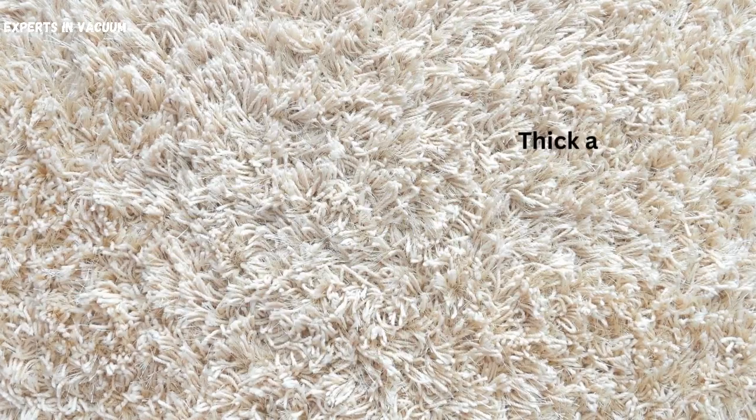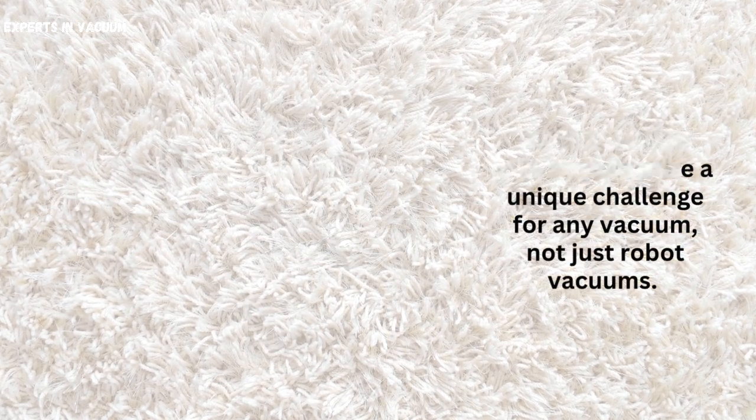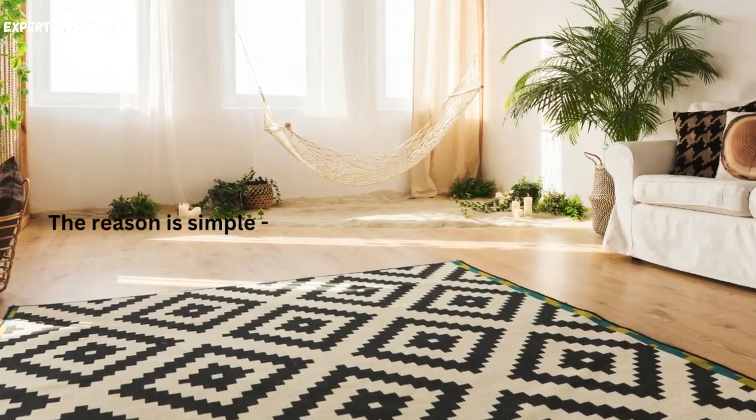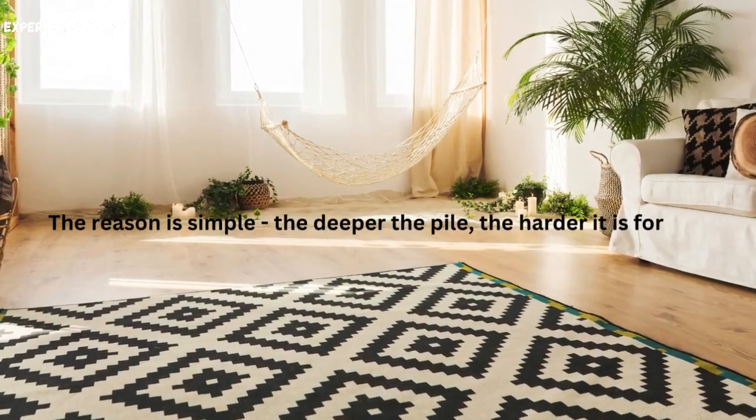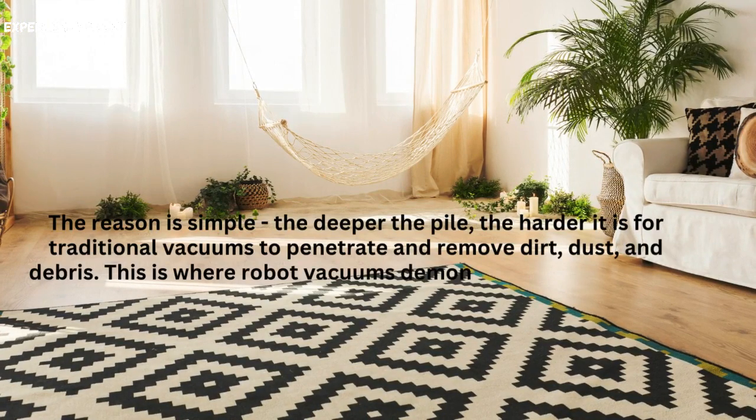The challenge of thick and high-pile carpets. Thick and high-pile carpets pose a unique challenge for any vacuum, not just robot vacuums. The reason is simple: the deeper the pile, the harder it is for traditional vacuums to penetrate and remove dirt, dust, and debris. This is where robot vacuums demonstrate their prowess.